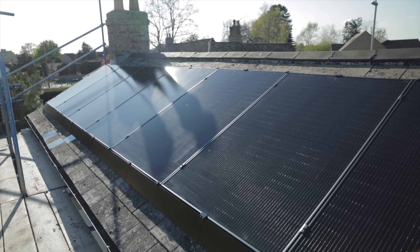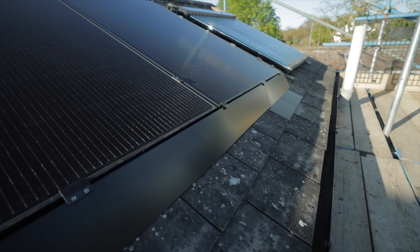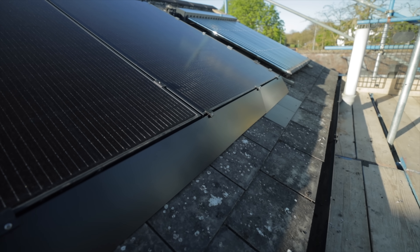Number two is bird protection. If there's no bird protection on the quote I would run a mile. If they're adding it as an optional extra but at a very cheap price, question the quality and how good it's going to look. Definitely ask them to include solar skirt in your quote — that will separate the men from the boys when it comes to the install, because a lot of installers don't even know what solar skirt is.